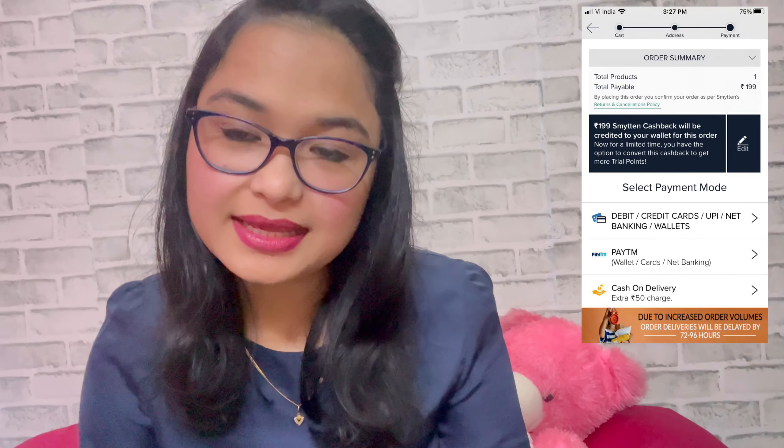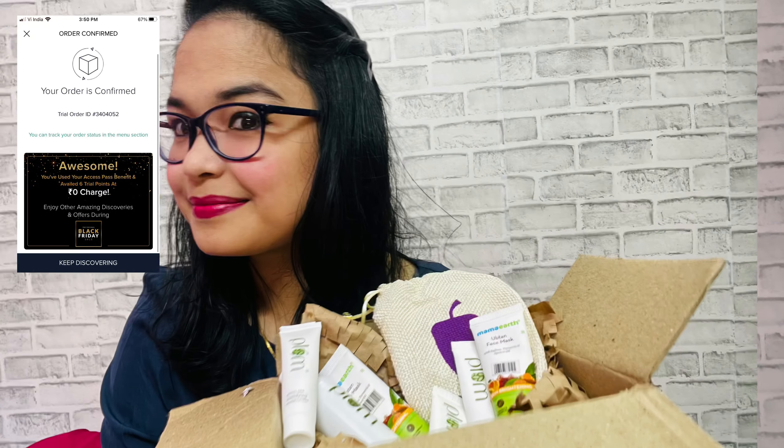Friends, how can you purchase all these products for 200 rupees? You will get 6 trial points, and with those 6 trial points you can purchase all these products. This is a very good deal — all of this for only 200 rupees.